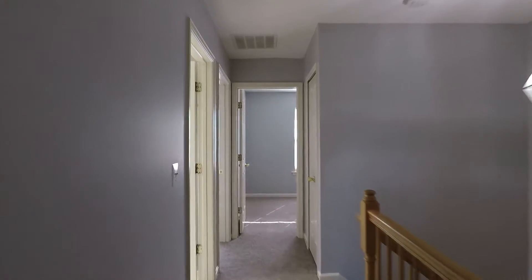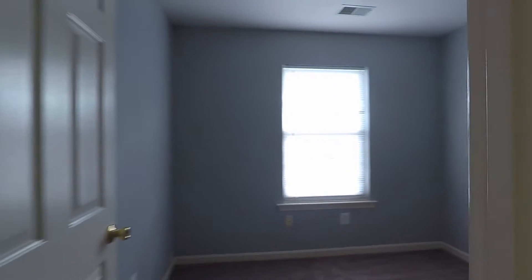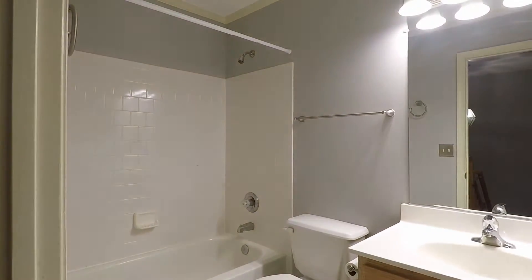We'll go across the hall to the other two bedrooms. Here is bedroom number three and bedroom number two. Then we have the second full bath right here with a shower and soaking tub combo.